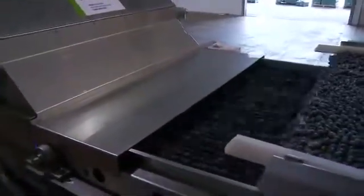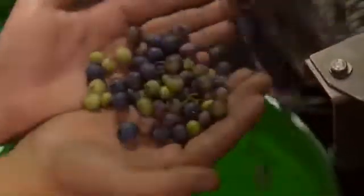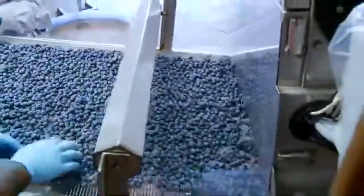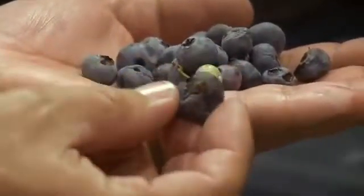In the early season, the Berrytech Sorter efficiently removes under-ripe green and red berries. Later in the season, the Fresh Market Sorter removes soft, over-ripe, and shriveled blueberries from a population of good berries.